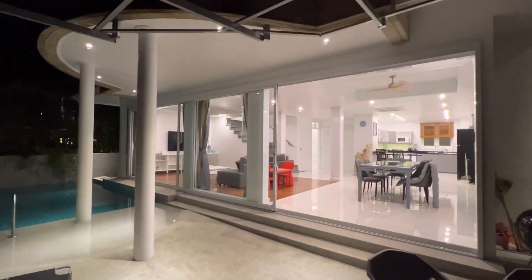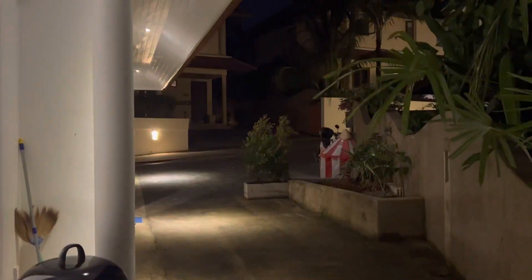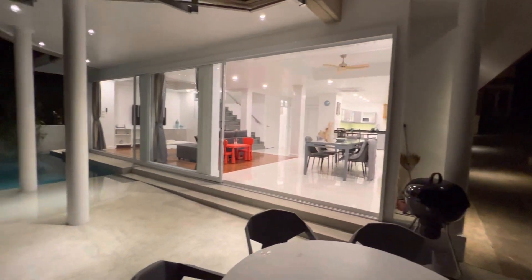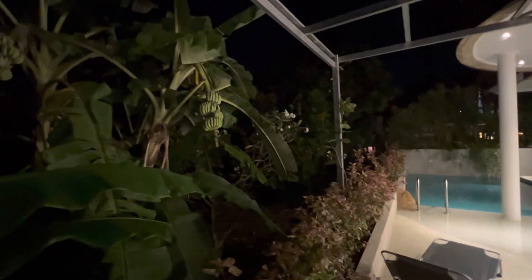Hi guys, this is a video review of a four-bedroom villa. I'll go outside to show the direct access to the beach. This residence is really about 600 feet, 50 meters to the beach. Guests will be arriving soon.